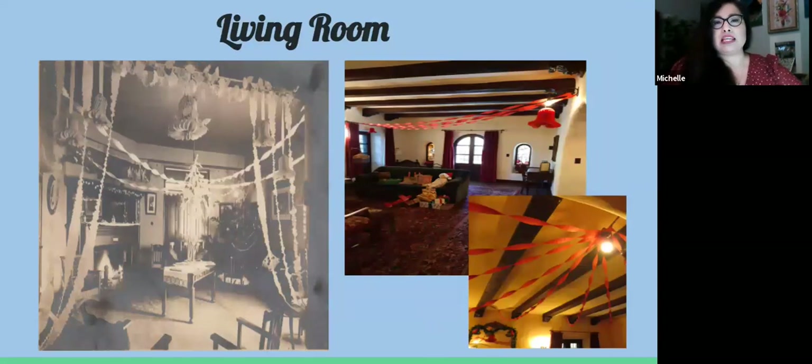We see an image of La Casa Nueva's living room alongside a photograph in our collection showing an interior of a Los Angeles home from the late 1900s to early 1920s, fully decorated with streamers coming from every corner of the room. This year we could only do a limited amount of decoration due to the pandemic and difficulty getting to the homestead, so we had to work from home.